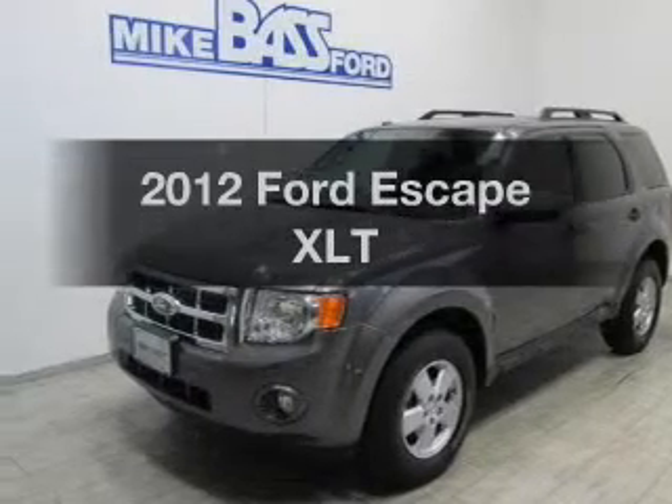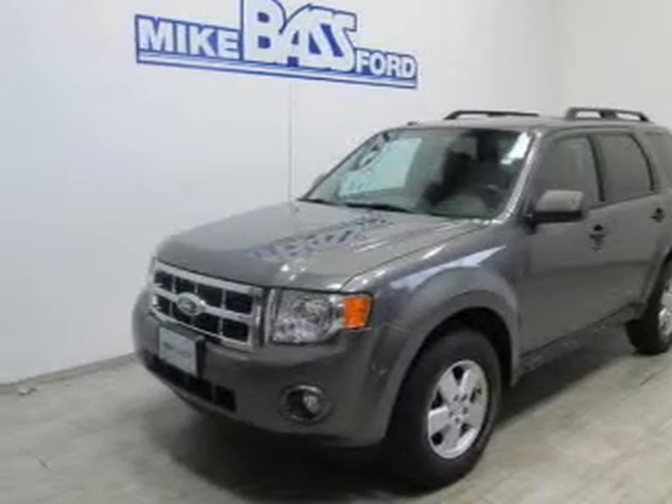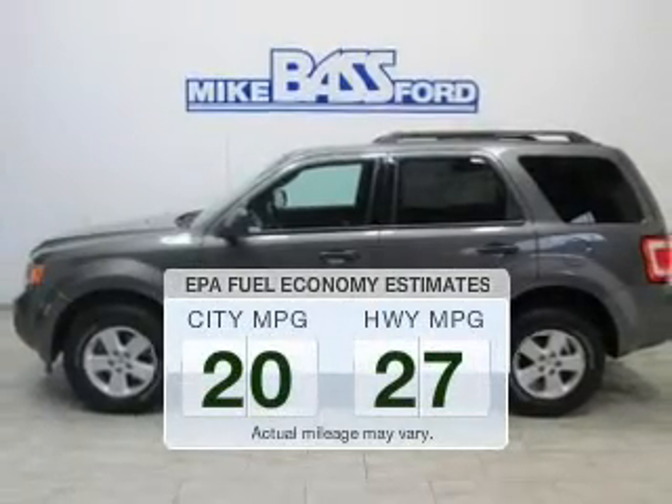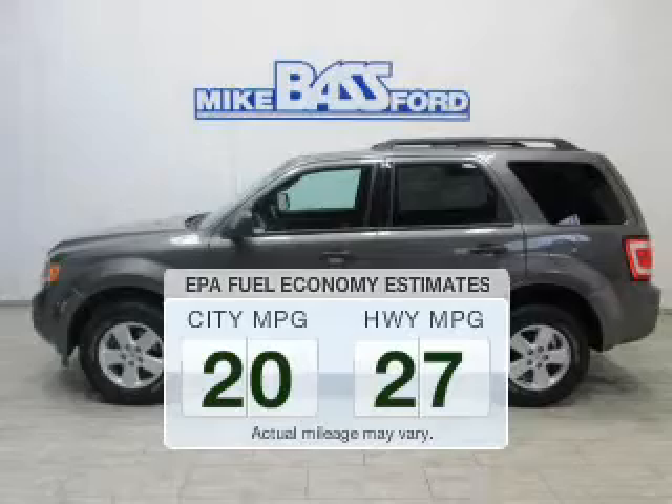Introducing the 2012 Ford Escape. If you're looking for a first-rate auto, this one could be yours today. Save your money — make less trips to the gas station to fill your gas tank when driving this fuel-efficient vehicle.